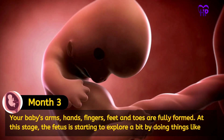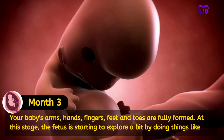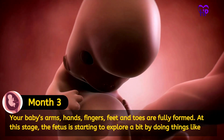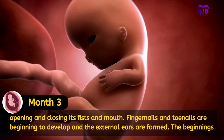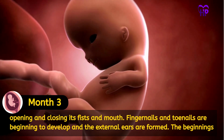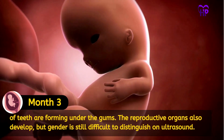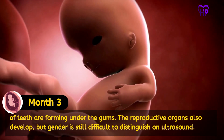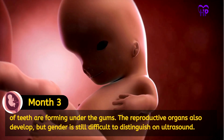Your baby's arms, hands, fingers, feet and toes are fully formed. At this stage, the fetus is starting to explore by opening and closing its fists and mouth. Fingernails and toenails are beginning to develop and external ears are formed. The beginnings of teeth are forming under the gums. The reproductive organs also develop, but gender is still difficult to distinguish on an ultrasound.